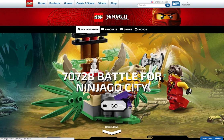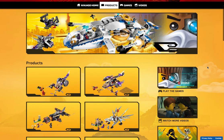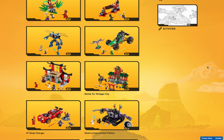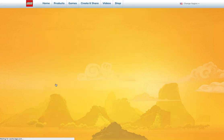For products, believe it or not, when you go to Ninjago products, the new 2015 sets do pop up. The only thing that bothers me about the 2015 sets is that they're not available yet. So if I was to click on the Boulder Blaster...